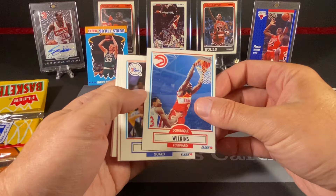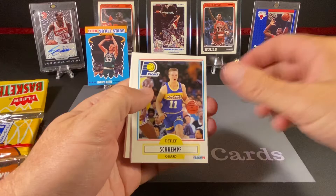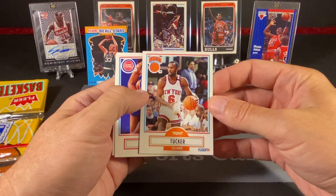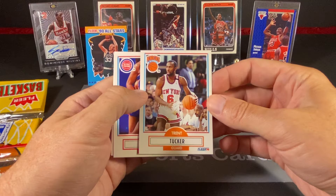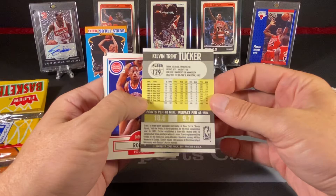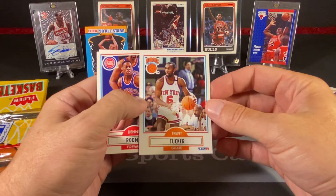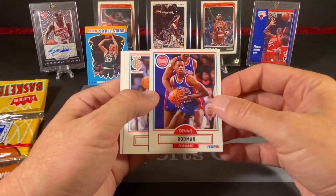Hersey Hawkins — he was pretty good, as was Detlef Schrempf. Robert Parrish, the Chief, in the Hall of Fame. Tim Perry. Trent Tucker — he had a pretty good career, played for a while, but he was not worth the high draft pick spent on him. I think he was drafted around sixth overall in the 82 draft. He was a good player and I liked Trent Tucker growing up as a Knicks fan, but he was not worth that high a pick.